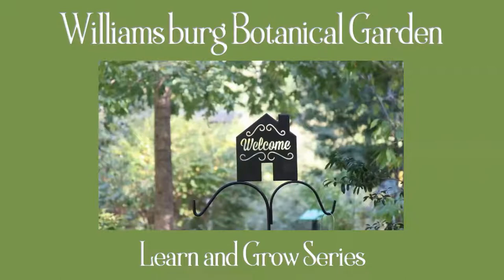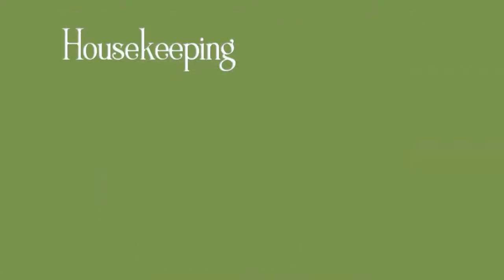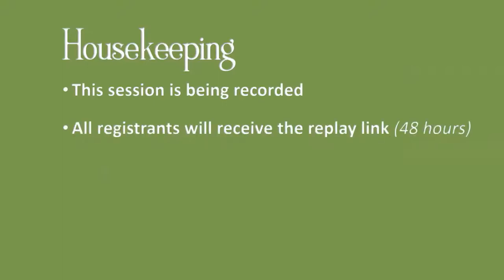Good morning, everyone. Welcome to the Williamsburg Botanical Garden Learn and Grow Series, via virtual Zoom meeting. We are recording, and a replay link will go out to you within 48 hours.